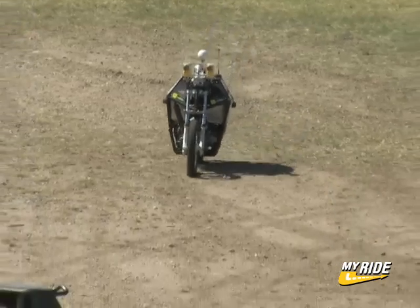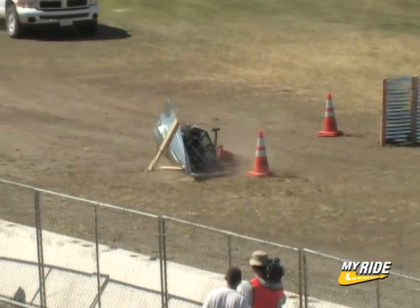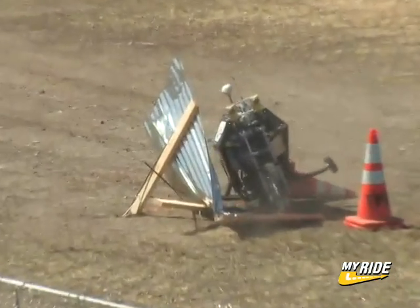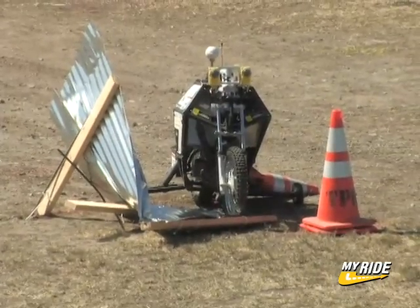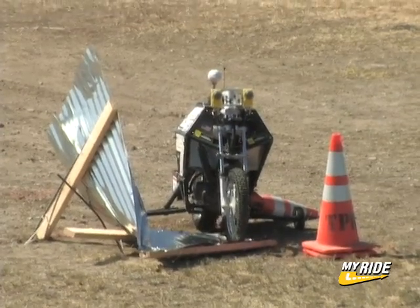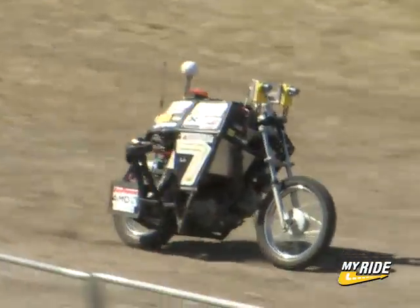Blue Team's Ghost Rider also smacked into the first gate. But amazingly, it gets up and continues the course. How's that, ladies and gentlemen? Give this motorcycle a round of applause.